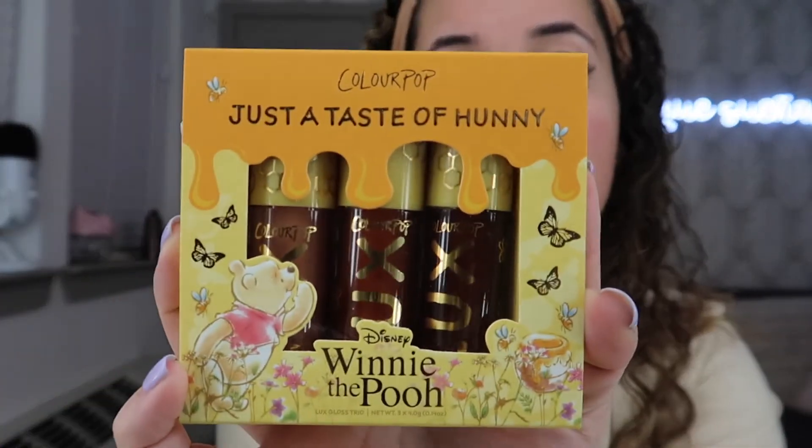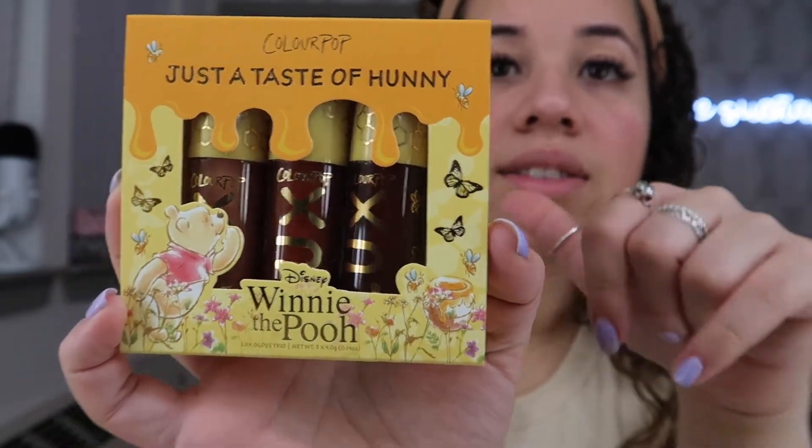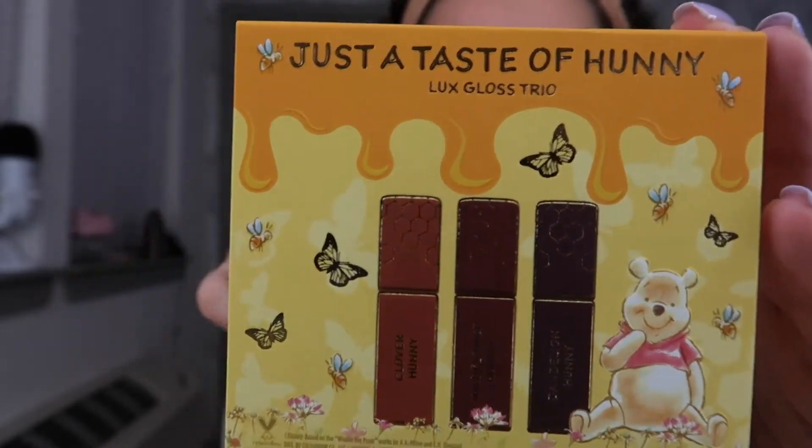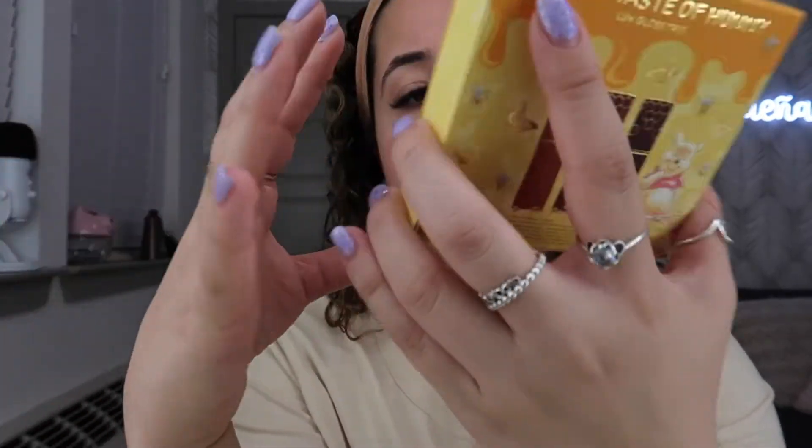This is what the gloss trio box looks like — I love when Pooh looks really curious on any illustration. The back has the names of all the lip glosses: clover honey, wildflower honey, and dandelion honey. They're all really warm shades which I'm looking forward to. The last collection I got did not have very neutral shades — I actually haven't posted that video yet because some footage got damaged. If you guys want to see it let me know, but by the time I post it the collection won't be relevant anymore.